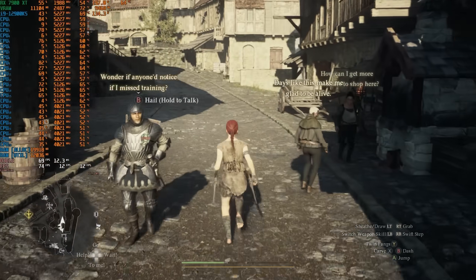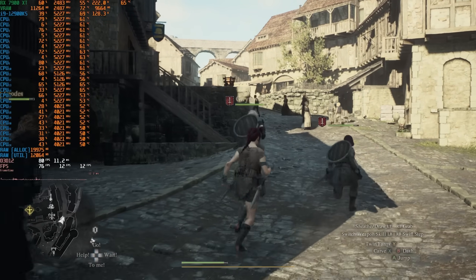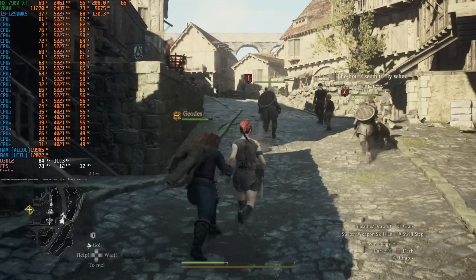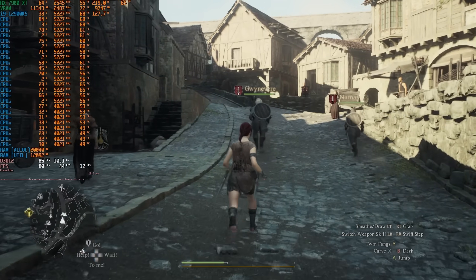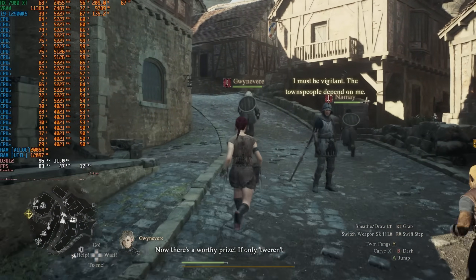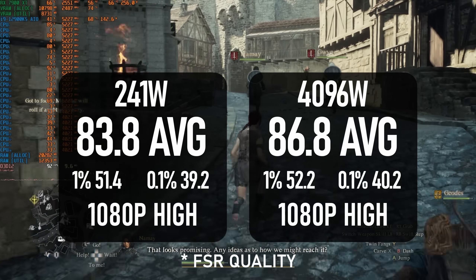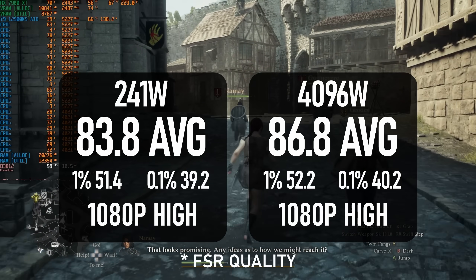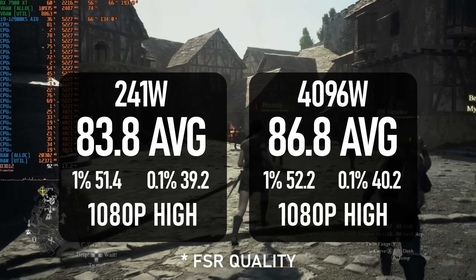Finally, Dragon's Dogma 2 is as disappointing as usual. Even this 5GHz 24-core monster CPU with fast low-latency RAM and no GPU bottleneck can't even hit 90 fps. While the stuttering is maybe slightly better than I've seen elsewhere, it's still far too present.